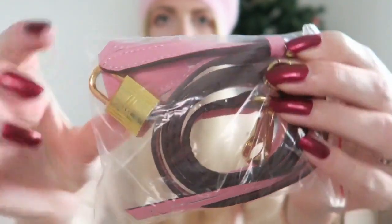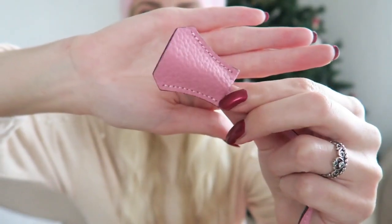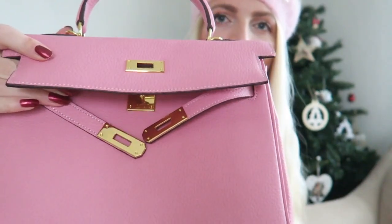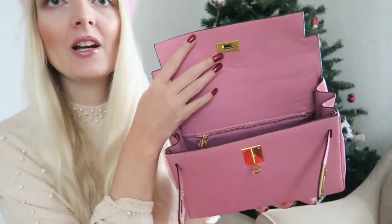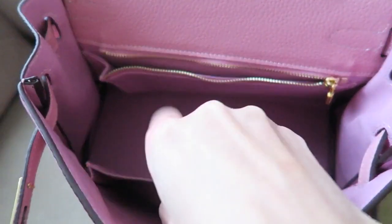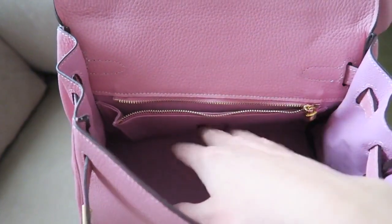You also get a little lock and a long strap so you can wear it crossbody. The little lock is also gold hardware, and inside you have the little key for the lock. I really like to wear my bags crossbody so I'm really happy they have that option. Just removed all of the plastic — look at this beauty! The inside of the bag is pink as well. It's quite big for this model — you can fit your wallet, your phone, and other essentials. There are two little pockets inside as well.